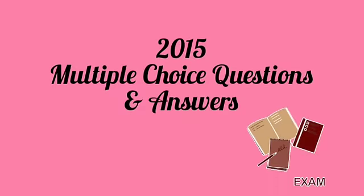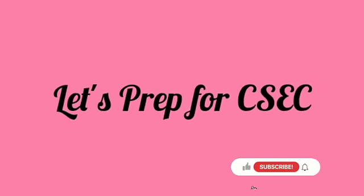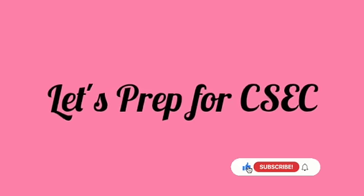Welcome back to my channel. We're going to be working on the 2015 multiple choice question paper. If you're not yet subscribed, go ahead and hit the subscribe button, leave a like, drop a comment down below, and share this video with somebody who may find it useful.